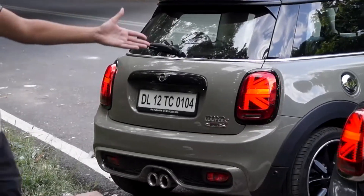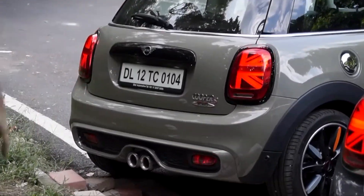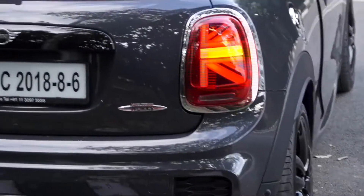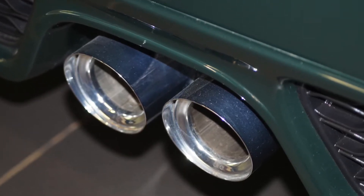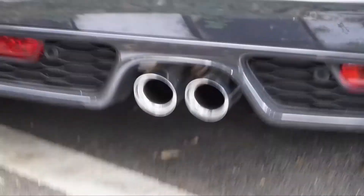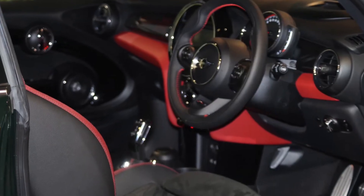You again have the iconic Union Jack tail lamps, which are a signature of the new MINI. Plus, there's a sports exhaust that comes standard in the JCW Hatch, giving you those pops and crackles when you put it into Sport mode.